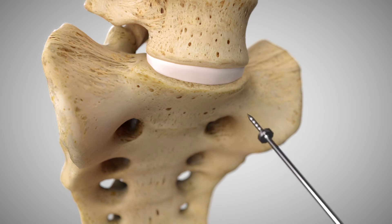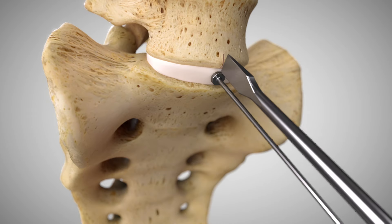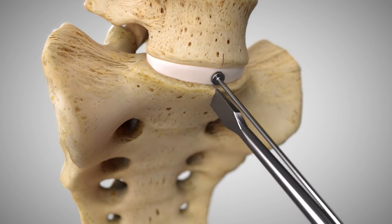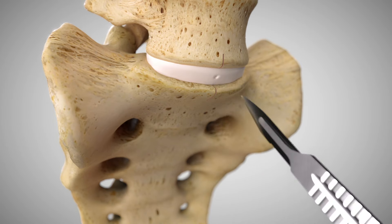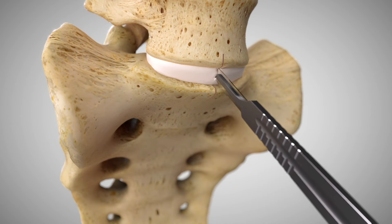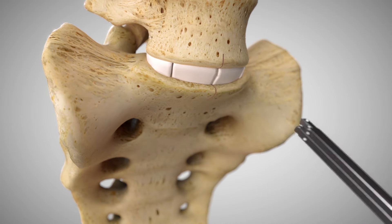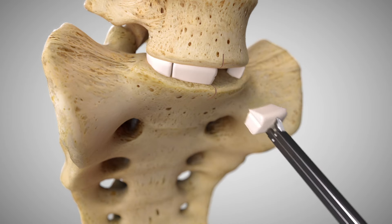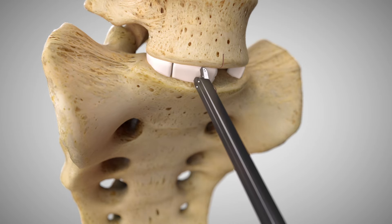First, identify and mark midline on the superior and inferior vertebral bodies adjacent to the operative level. Second, create an annulotomy centered on midline, wide enough to accommodate the ProDisc-L implant. Perform a thorough discectomy using the bone elevator and standard rongeurs, kerosens, and curettes, ensuring the posterolateral corners are free of disc material.